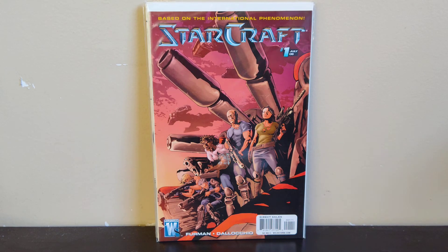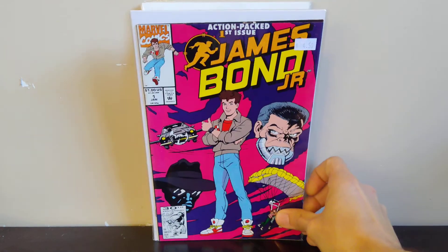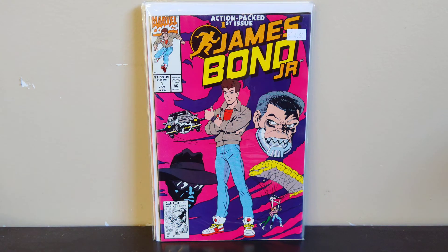Next we got James Bond Jr. number one. I picked this up because I remember watching this cartoon when I was a kid — I think it was my first exposure to James Bond. I never watched any of the movies before I started watching the cartoon, so the cartoon exposed me to Mr. Bond. I always liked it when I was a kid, so I picked it up.